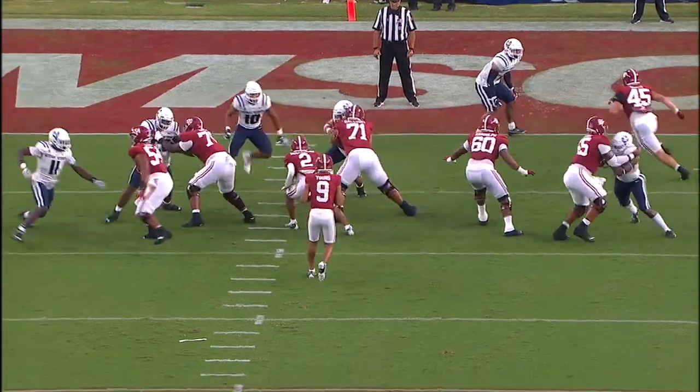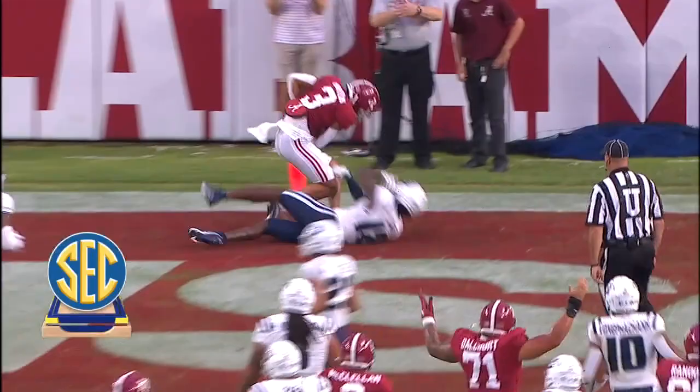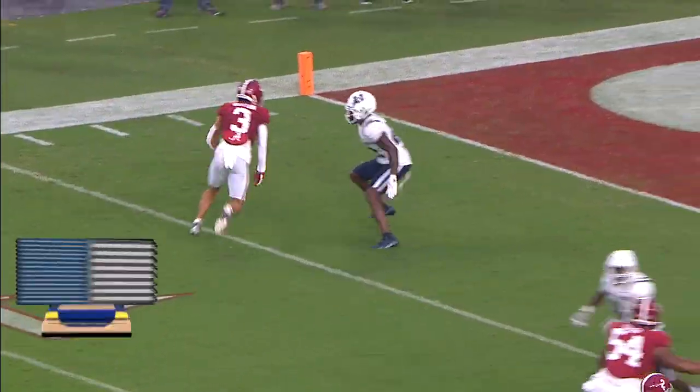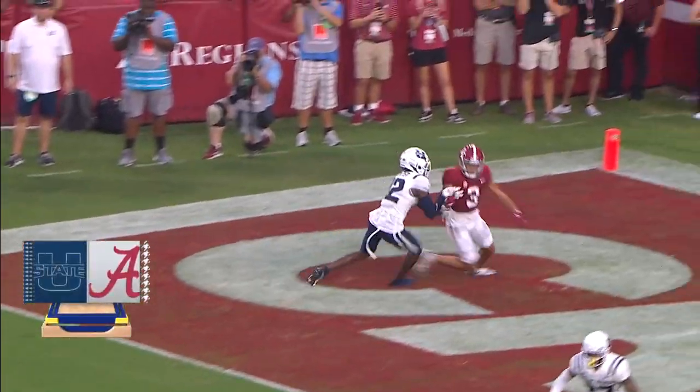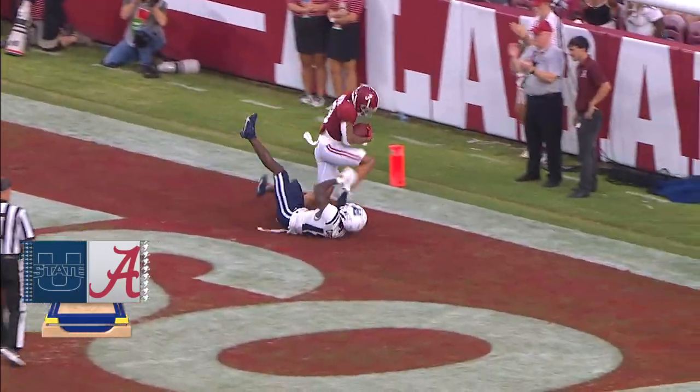Cool, calm, and smooth — he is navigating the pocket here. Slight movement, always in balance, always comfortable. And delivered a strike to Jermaine Burton. Remember that name. He's the next big one; the Heisman Trophy winner is off to a hot start.